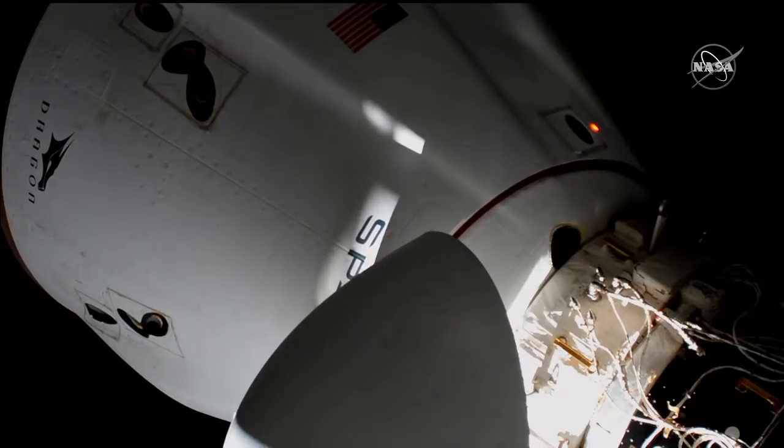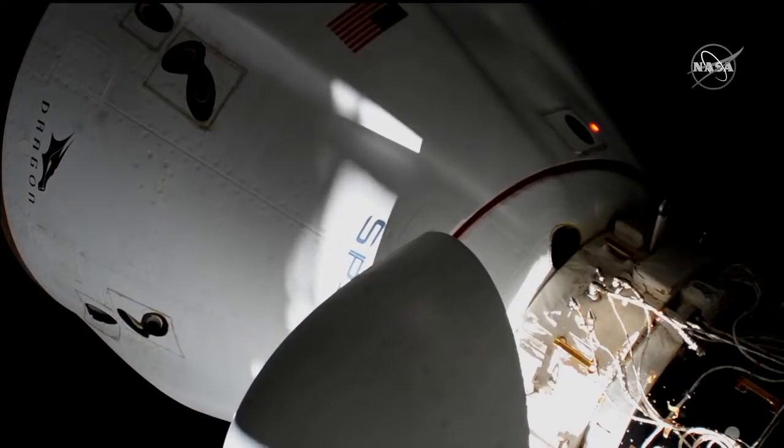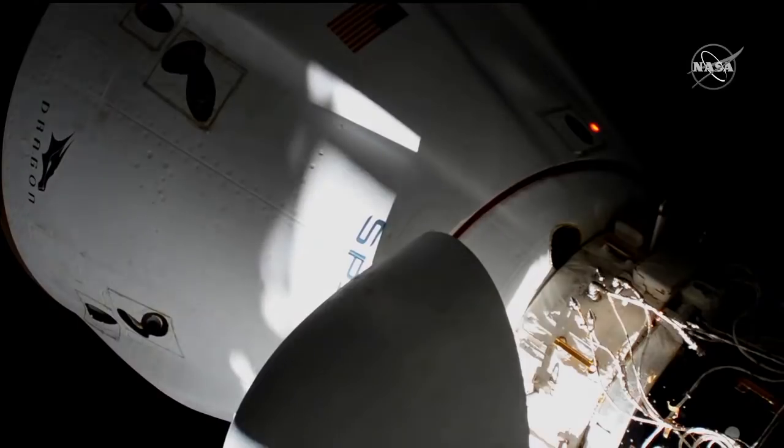And with that, we have confirmation that the second set of hooks has finished driving. All 12 hooks are now securing the Crew Dragon Endeavour to the International Space Station. Teams here will now undergo a series of steps to pressurize the vestibule in between the Dragon hatch and the station hatch. We'll see everything in reverse to allow the pressurization to equalize, making sure everything is good before opening up the hatch and letting our four crew members inside Dragon back inside the International Space Station.